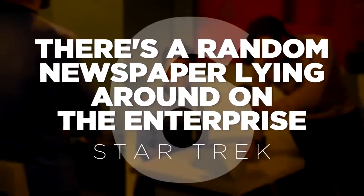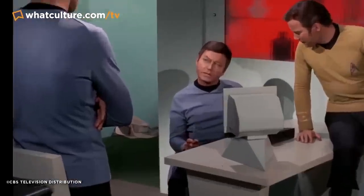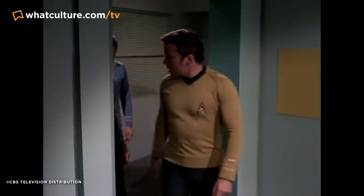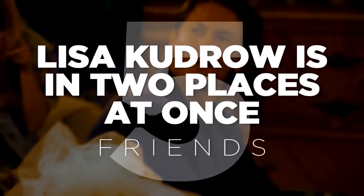Number 6: there's a random newspaper lying around on the Enterprise — Star Trek. Star Trek is supposed to be hyper-futuristic with technology that's light years ahead of what we have today, which is why this moment in the original 1960s series stands out as particularly unusual. In the Season 3 episode 'The Lights of Zetar,' at the 48-minute mark, Spock, McCoy, and Kirk are speaking about the events of the story — and through the open doorway behind them, clear as day, is a discarded newspaper just lying on the floor. Apparently one of the crew members accidentally left it behind, resulting in this small moment of carelessness making its way onto the screen.